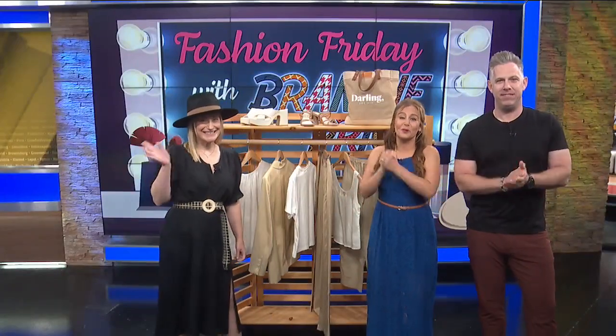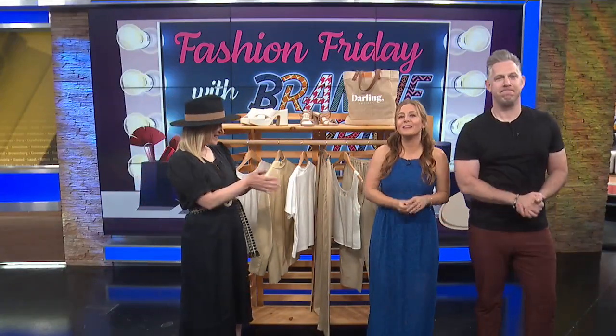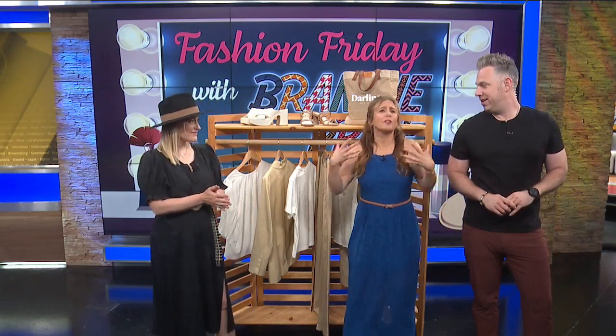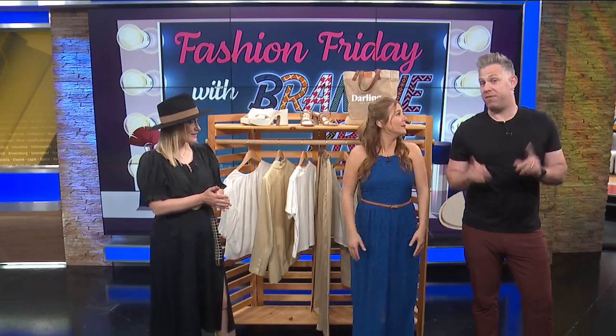Welcome back. We're here with our friend and fashion contributor Brandi Price. She's sharing some behind-the-scenes secrets to modify style for weight fluctuation or just whatever is going on. But first, it's Fashion Friday.